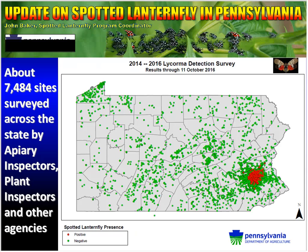Now we'll briefly go over some of the survey work happening in the state. The first map shows where we have surveyed — green dots are negative for Lycorma, and red dots are positive for Lycorma. Everything is really clustered in southeastern Pennsylvania. We've surveyed almost 7,500 sites across the state. That work has been done by our apiary inspectors, our plant inspectors, as well as additional agencies.